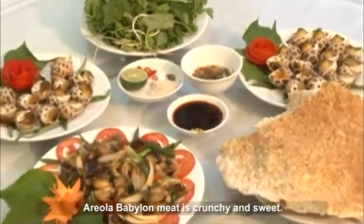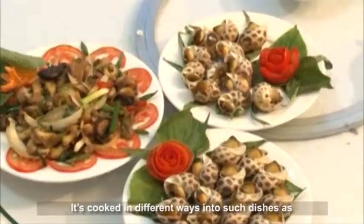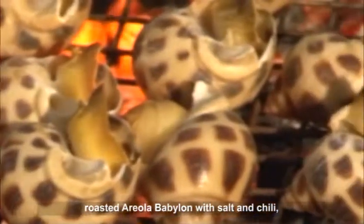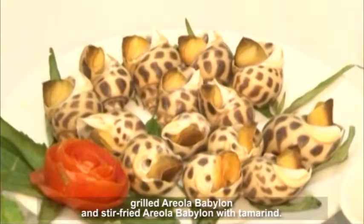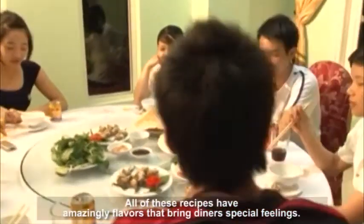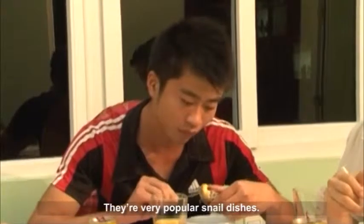Areala Babylon meat is crunchy and sweet. It is cooked in different ways into such dishes as roasted areala Babylon with salt and chili, grilled areala Babylon, and stir-fried areala Babylon with tamarind. All of these recipes have amazing flavors that bring diners special feelings. They are very popular snail dishes.